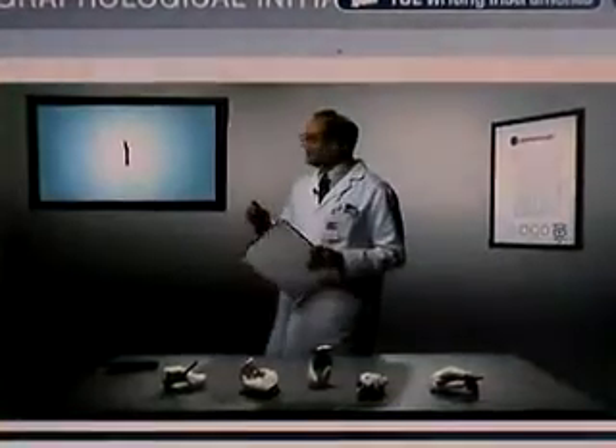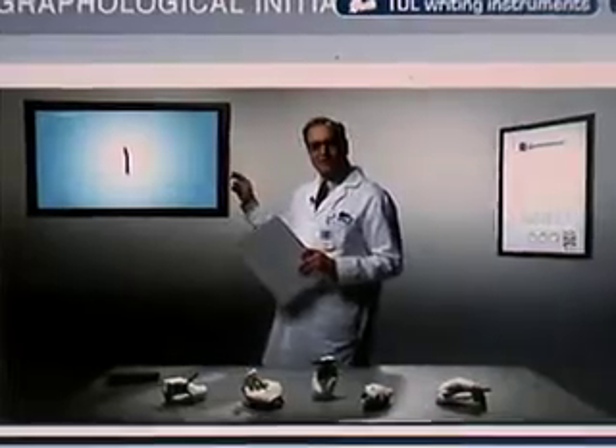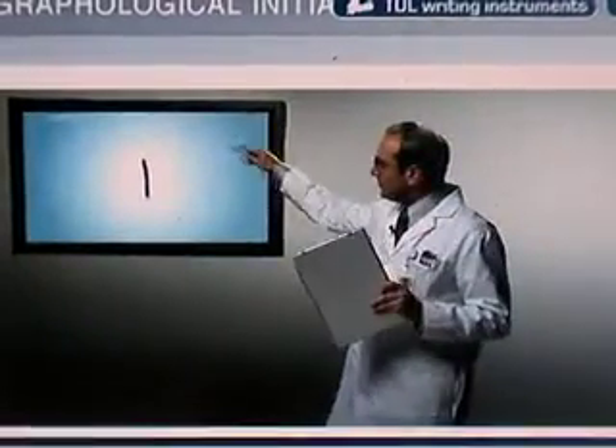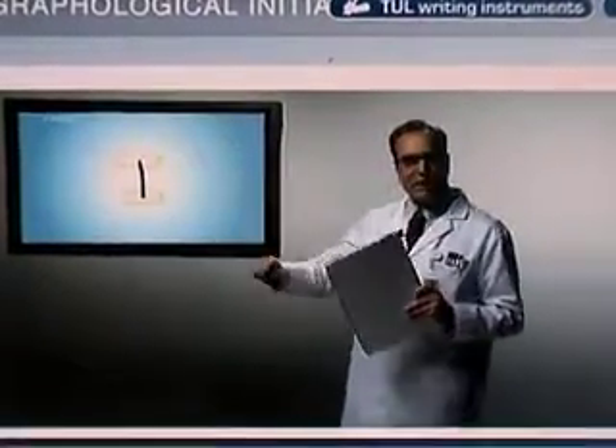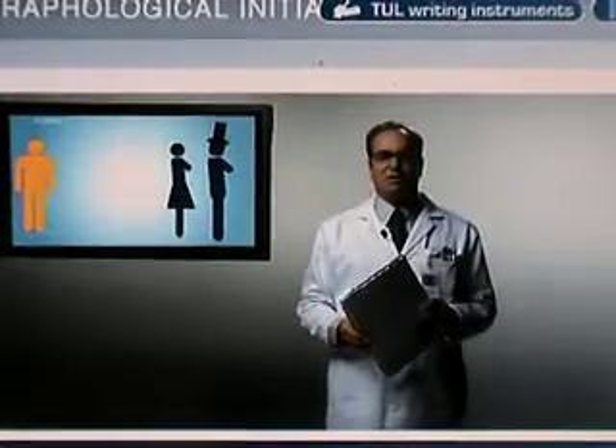And now things get really interesting. Let's take a look at your individual letters. I want to first concentrate on your capital letter I. The fact that you don't put bars at the top or bottom of your I means that your parents aren't quite the force in your life that they might be. Perhaps they're emotionally distant, or in Canada.